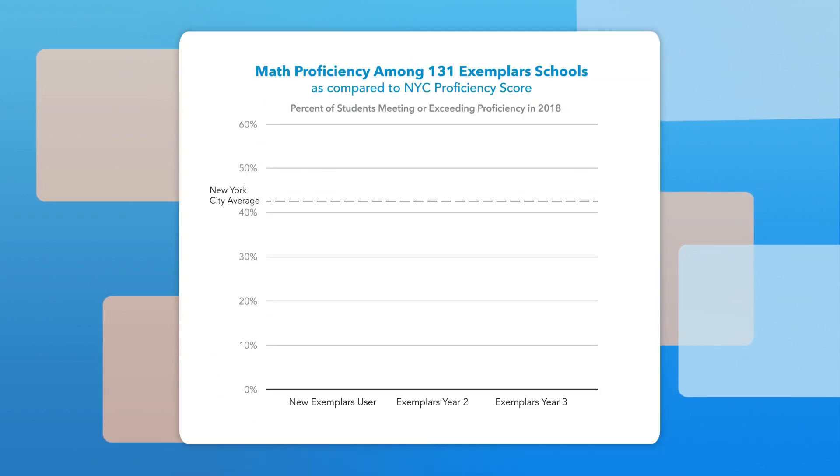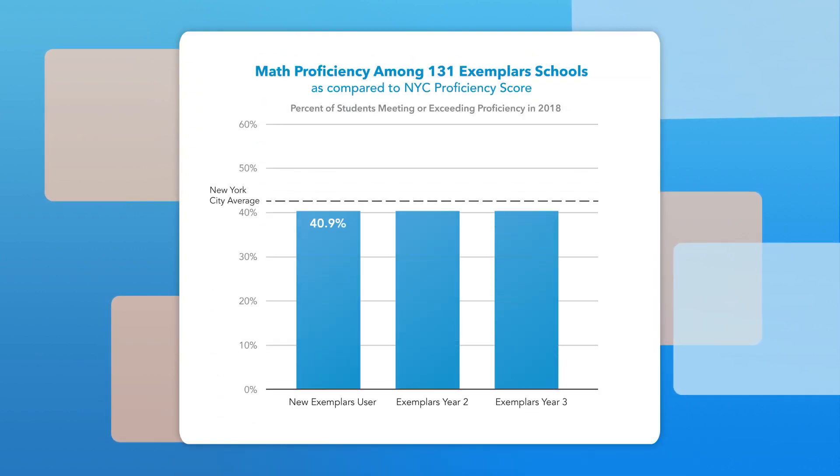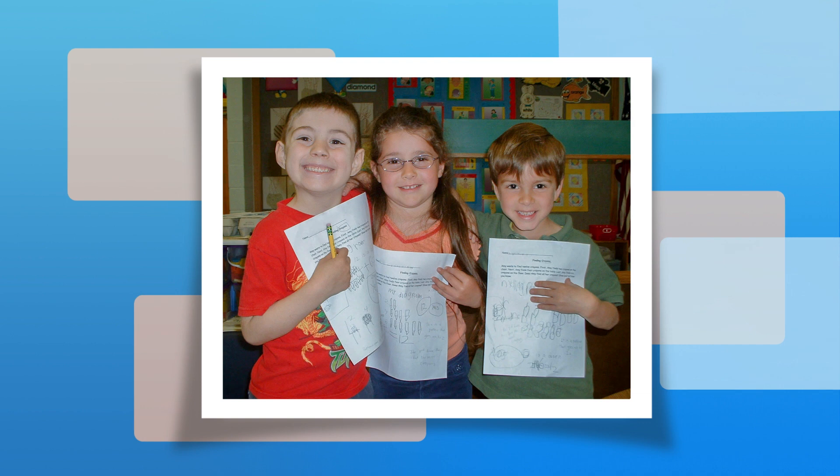Research shows that exemplars works to help all students become strong, flexible problem solvers who can tackle complex challenges and also demonstrate significant growth on end-of-year assessments. Get ready — your students' learning is going to come to life with exemplars.